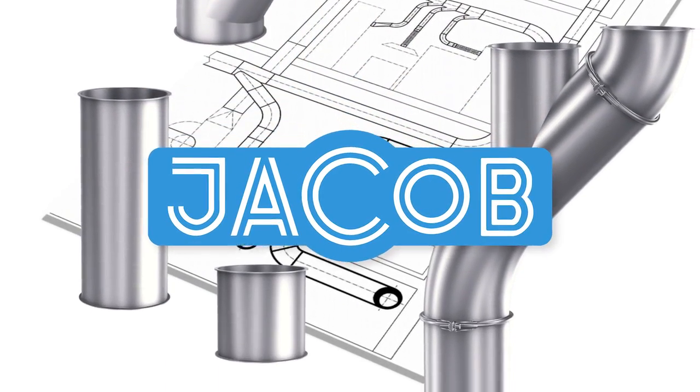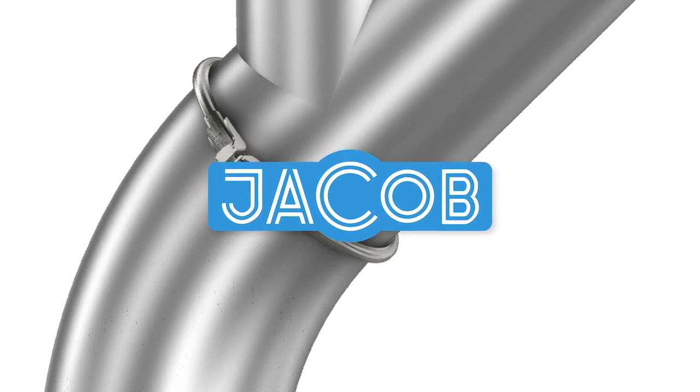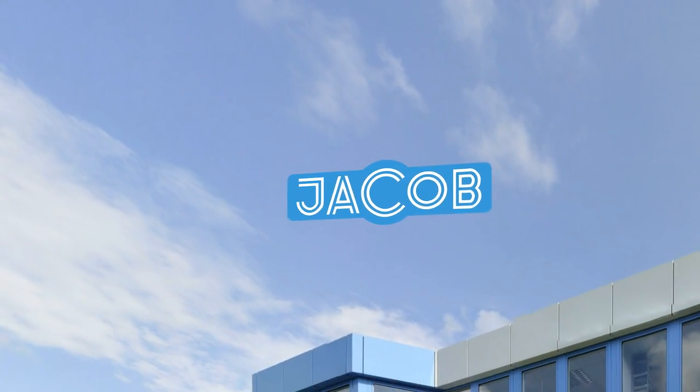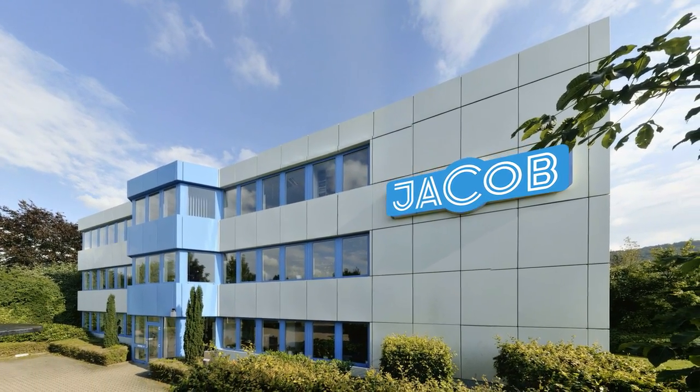Yakob Pipework Systems stand for sophisticated, top quality products designed on a modular principle. With corporate subsidiaries and representatives, the Yakob brand is found in more than 40 countries.